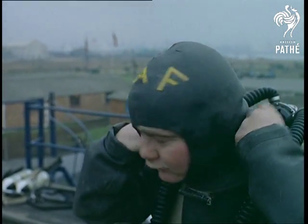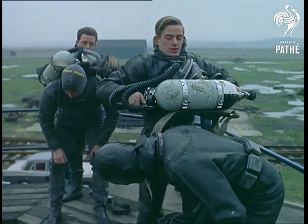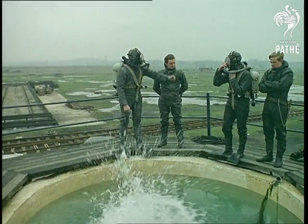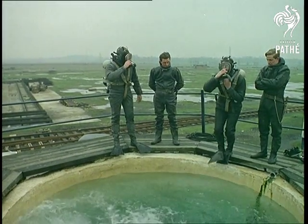Diving fashions don't change much, although the rubber suit and strapped-on air bottles are an improvement on the old heavy helmet and weighted boots. It also allows more freedom of movement underwater and can be released easily in an emergency.